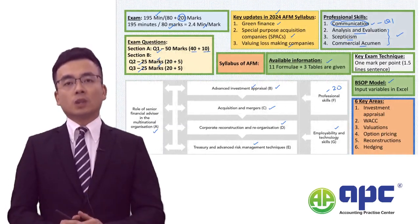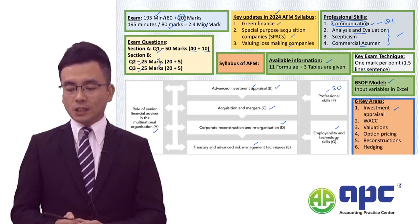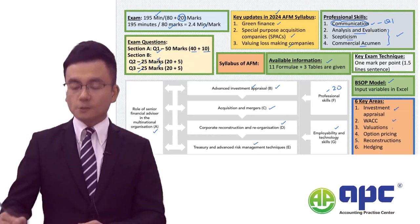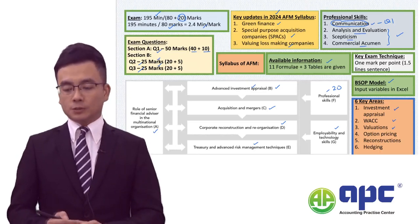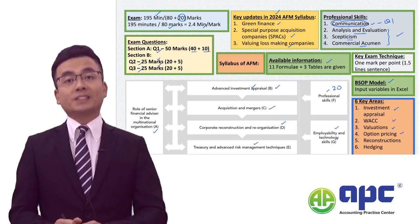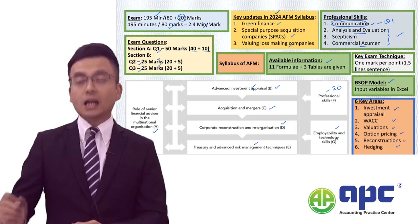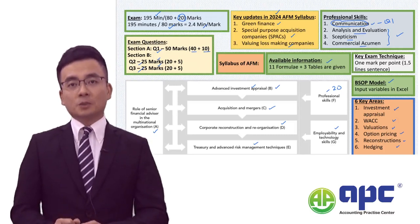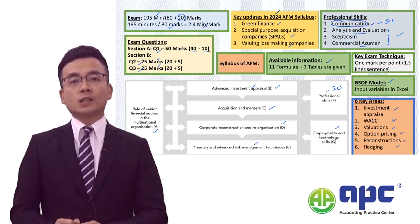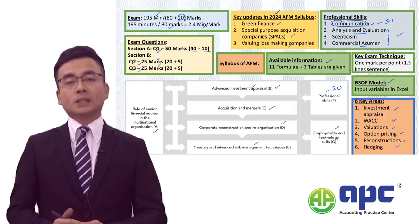To summarise, there will be six particularly important areas to focus on: investment appraisal with lots of techniques, the WACC calculations, business valuations including valuing equity and debt, the option pricing model, reconstruction methods, and finally the hedging part. Make sure you get these six areas right. For any given exam question, mixing at least two out of these six into one single question is quite commonly seen in this exam.